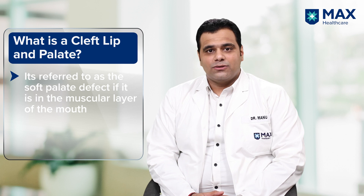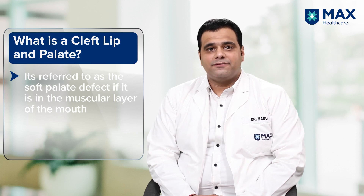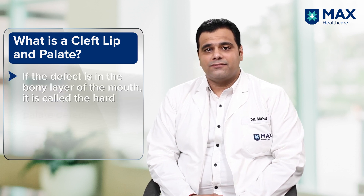The defect can be in the muscular layer, which we call the soft palate defect. It can also be in the bony layer, which is the hard palate defect.